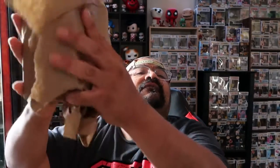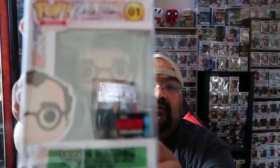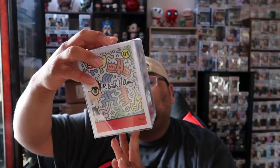All right, let me get into this. Let me cut it open — there we go. We got the clay. Oh, it's Keith Haring! It is a Funko 2019 Fall Convention exclusive. He's an artist, and it's number one.